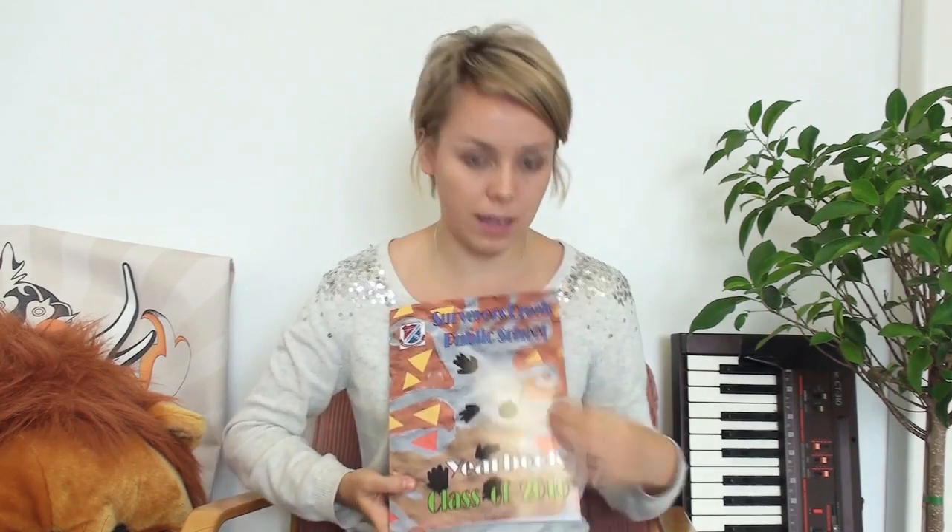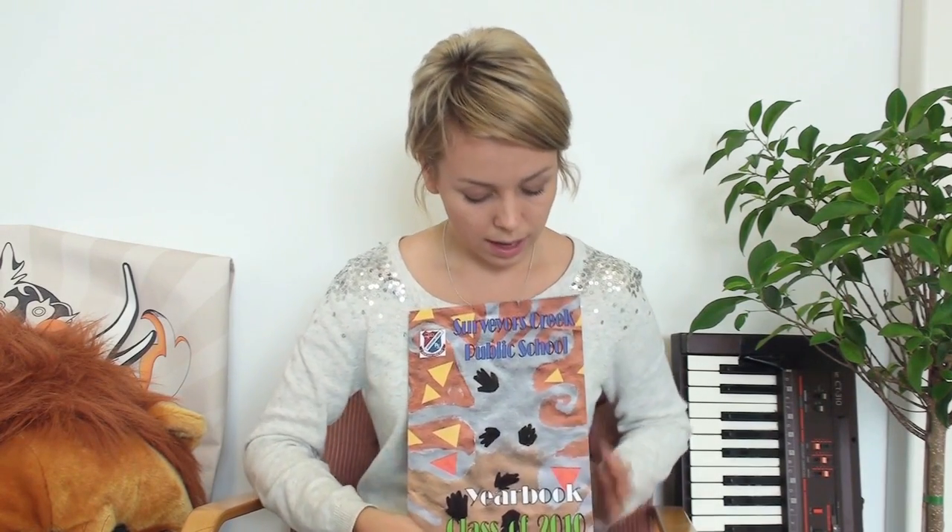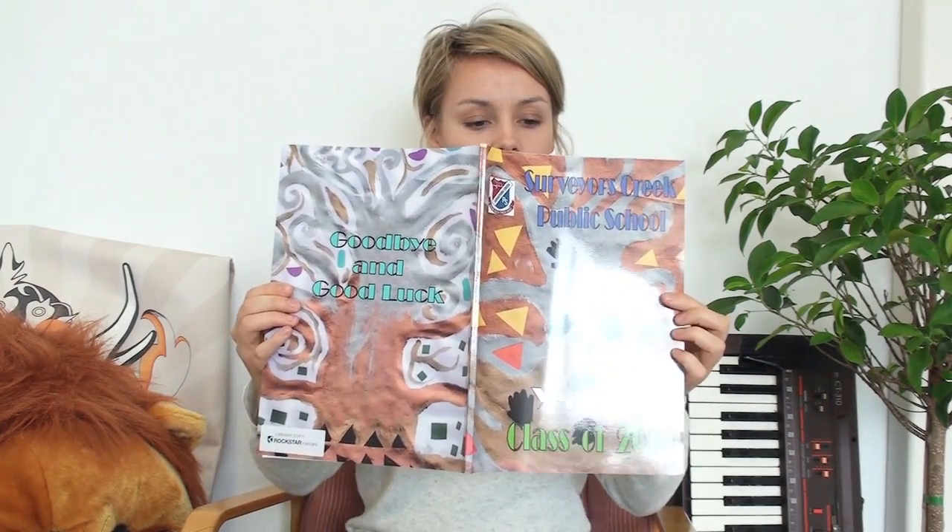It's a great job done by the yearbook committee at that school. As you can see, it's a soft cover, gloss finish, full colour of course, making use of all the colourful photos that you've collected over the years.